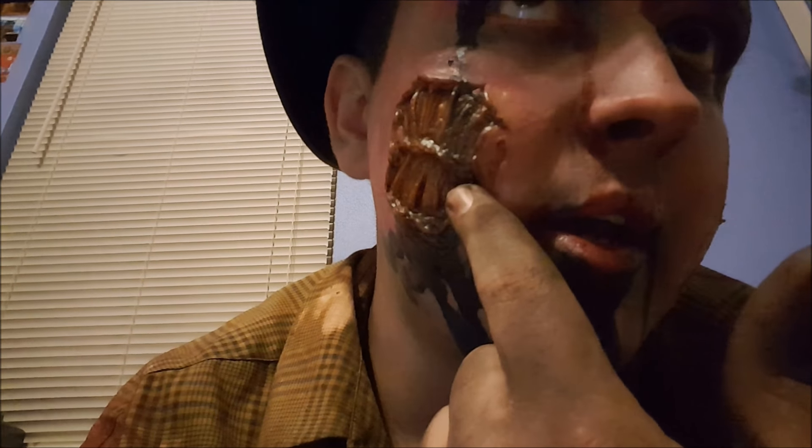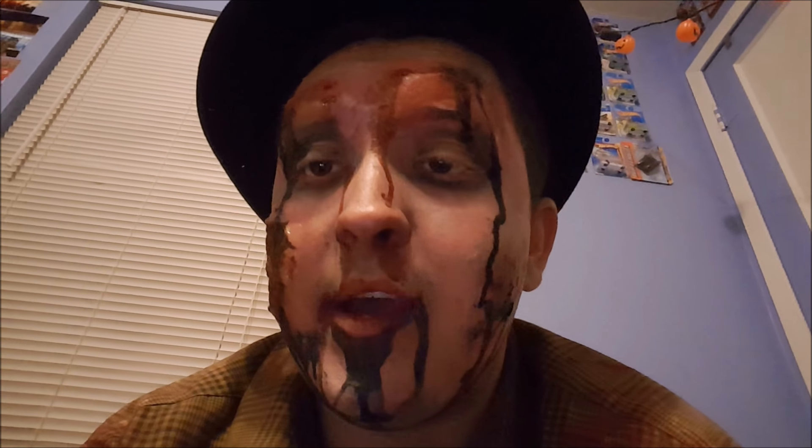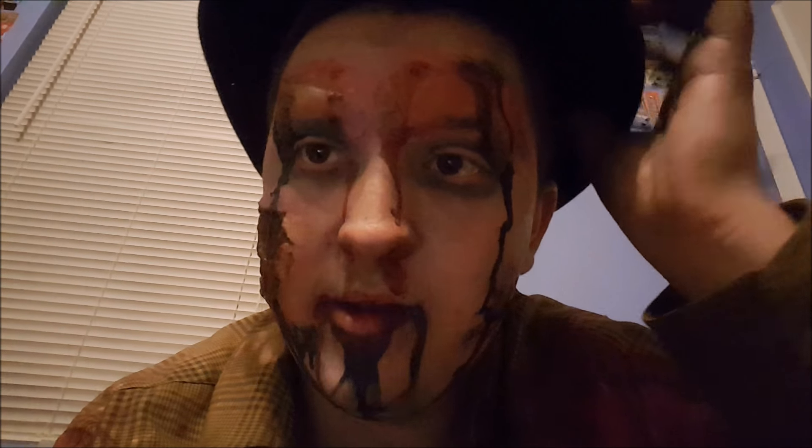What this is, is almost like a temporary tattoo. It comes out on this piece of plastic, you transfer it to this water paper, and you apply it like a temporary tattoo. That part's really cool — it's very easy to put on.